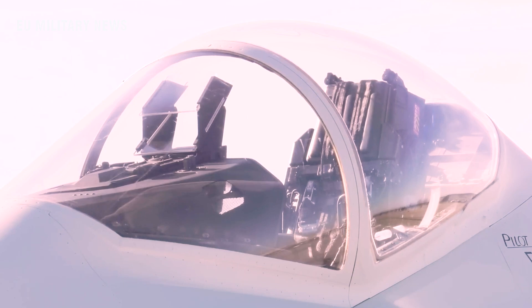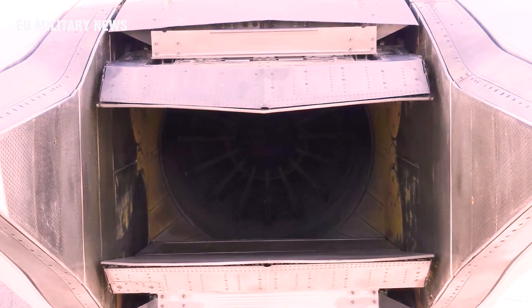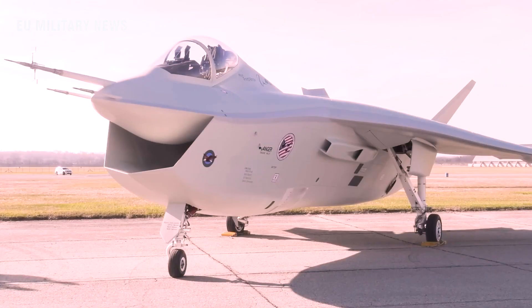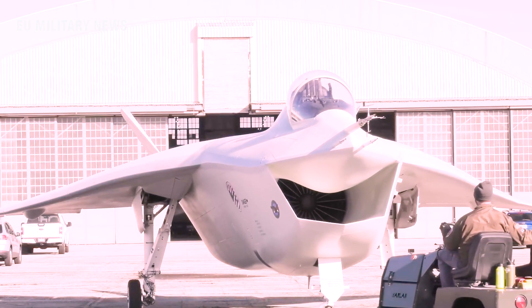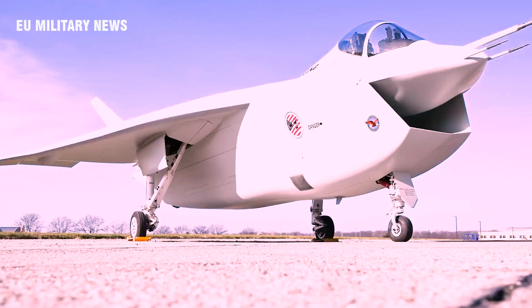The X-32B was adept at short takeoff and vertical landing, while the X-32A was able to do conventional takeoff and landing, and show attributes of carrier approach flights for the Navy. The prototypes had a chin inlet to improve their speed. Chin inlets also give more air to the turbine, which leads to better maneuverability at high angles of attack. The X-32 prototypes showed the Department of Defense early on that the Boeing model was ready to go and would likely be easier to produce with a less complex design.